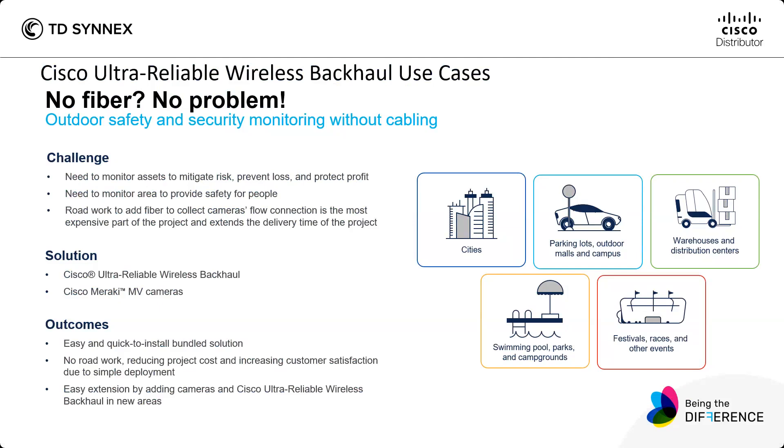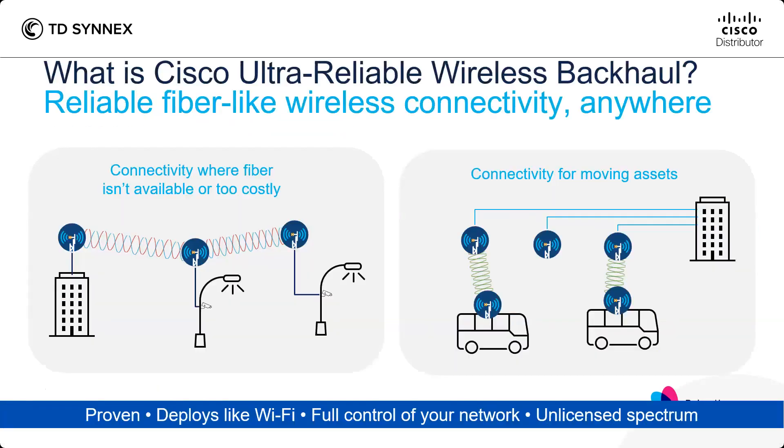Use cases include cities, but also parking lots, warehouses, swimming pools, parks, camping grounds, and festivals — wherever you have limited demand depending on the day. To summarize, CURB provides connectivity where fiber isn't available or too costly, and you can connect industry-grade moving assets.